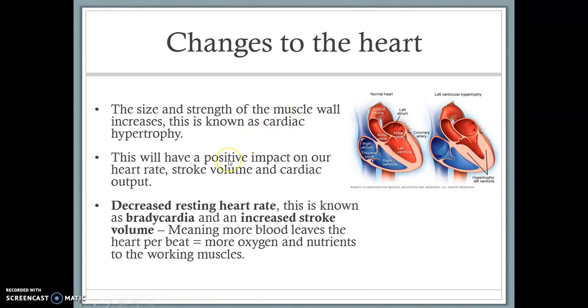Along with that, we've also got a decreased resting heart rate, known as bradycardia — this is when the heartbeat goes below 60 beats per minute. With this increase in strength and size of the heart, we also get a decreased resting heart rate and an increased stroke volume. This means that more blood leaves the heart per beat, so more oxygen and nutrients go to the working muscles with the heart not having to work as hard. A decreased resting heart rate means your heart is going to be healthier and not having to work as hard throughout the whole day.